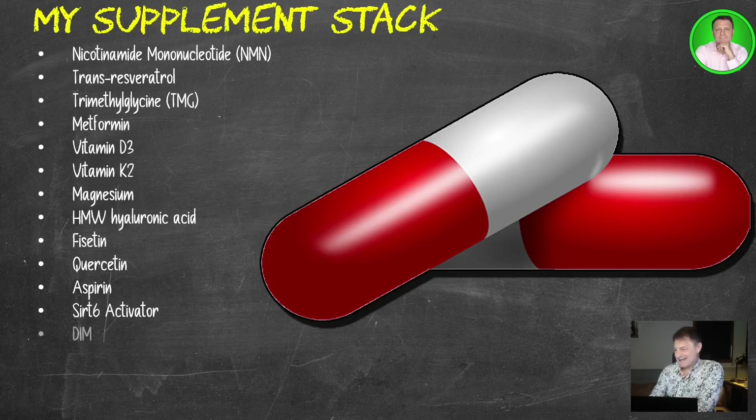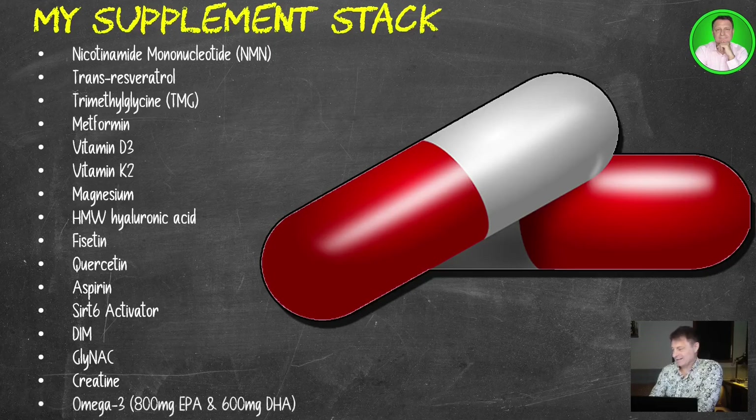DIM, 600 milligrams a day, split into three doses: 200 in the morning, 200 between 11 and 12, and 200 at about seven o'clock in the evening. Then GlyNAC — glycine and NAC — 800 milligrams of that. Creatine, I now take five grams a day, three months on and one month off. And then omega-3, which is a recent addition: 800 milligrams of EPA and 600 milligrams of DHA.